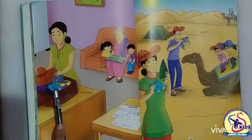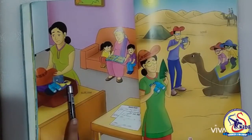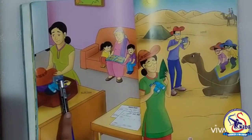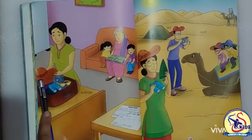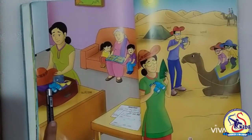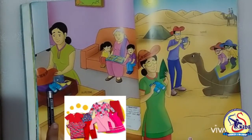This is binoculars and the next one is goggles. Mother is keeping camera inside the suitcase. This is a hat and she is also keeping the clothes inside the suitcase.